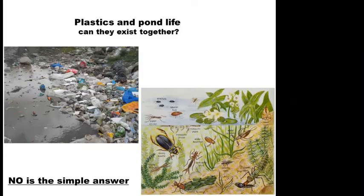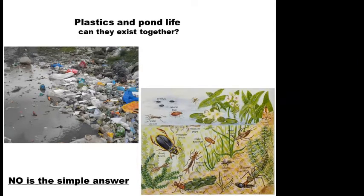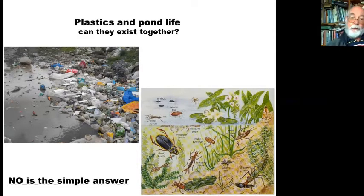So you're very welcome all, and I'm going to hand over now to Paul Muir. He'll take us through plastics and pond life. Thanks for the introduction. I'm going to be talking about plastics and pond life — mainly pond life, because we all know plastics is bad for you. It's been around a long time and unfortunately it's going to be around longer than we are. So, plastic and pond life — can they coexist together? The answer is no, really.